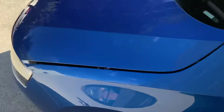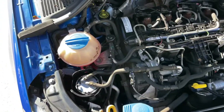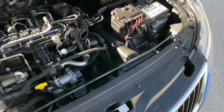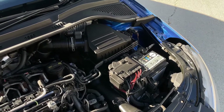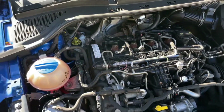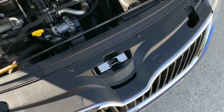We offer a nationwide delivery service and viewings by appointment six days a week. You can reserve this car from as little as £100 to avoid disappointment — we can hold it for up to three days with just a £100 deposit. Under the engine bay everything looks nice and clean.